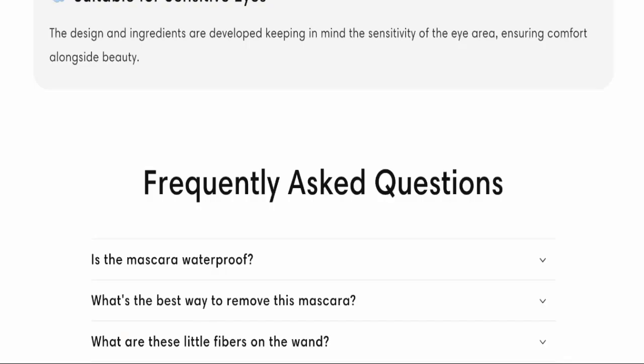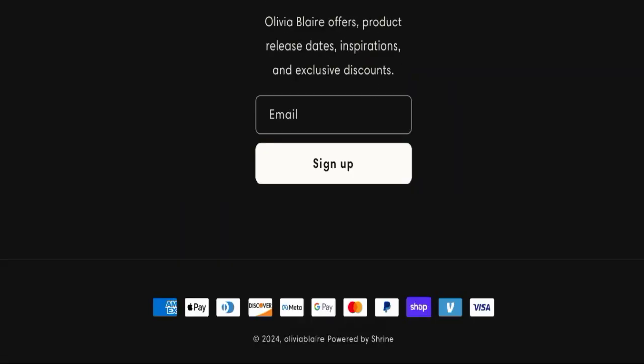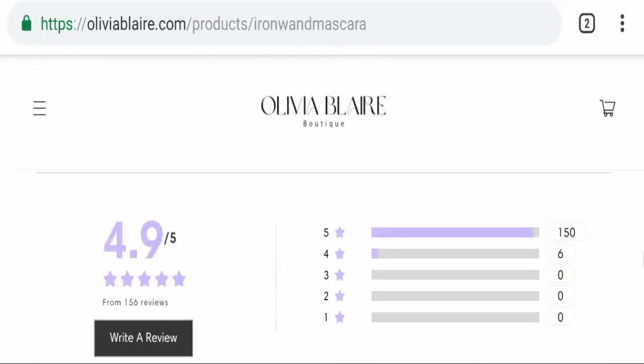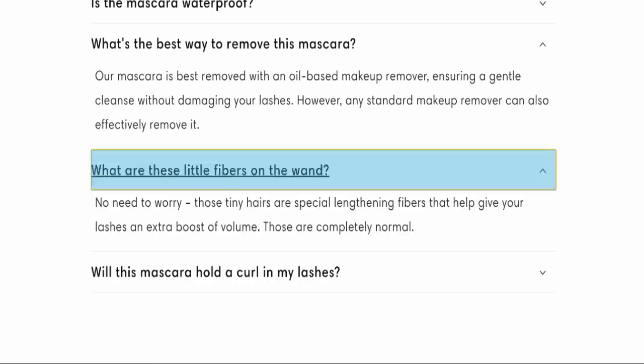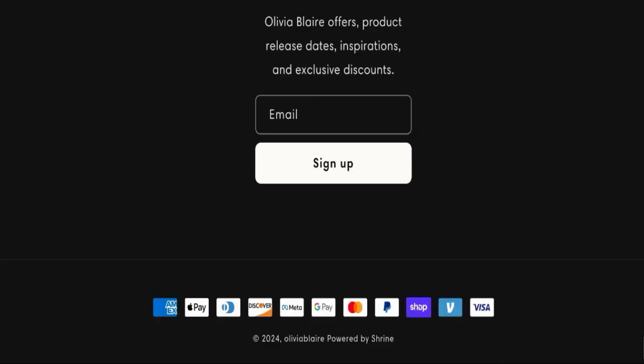If we talk about social media presence, we found that this website is not active on any social media platform, which is a very negative sign. The product is also waterproof, and you can read answers to some frequently asked questions on the website, as you can see here.